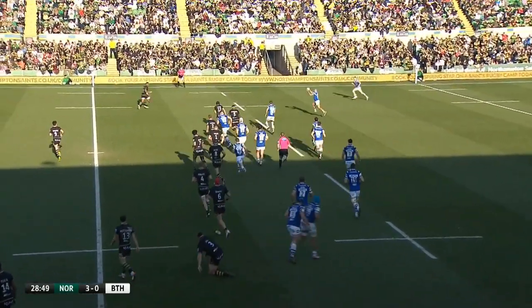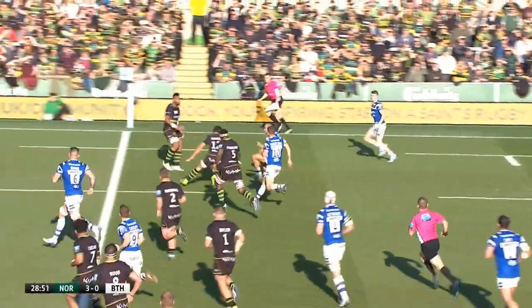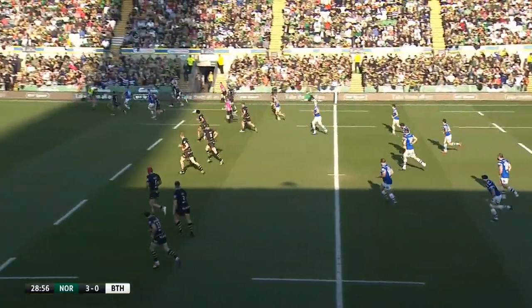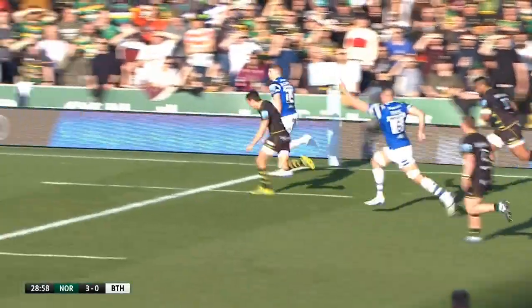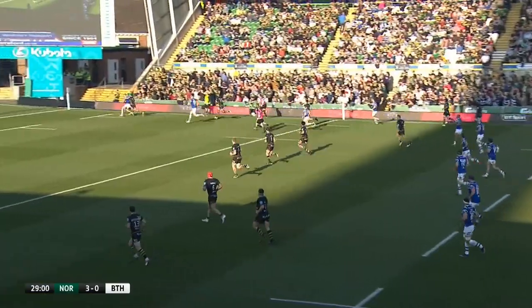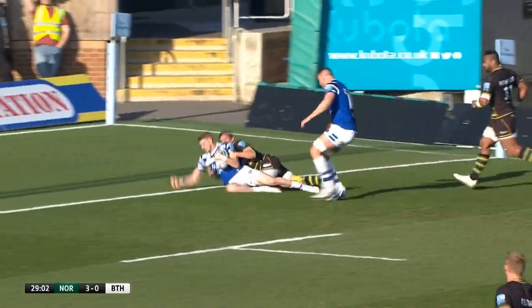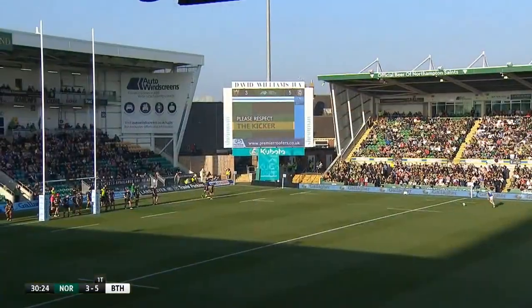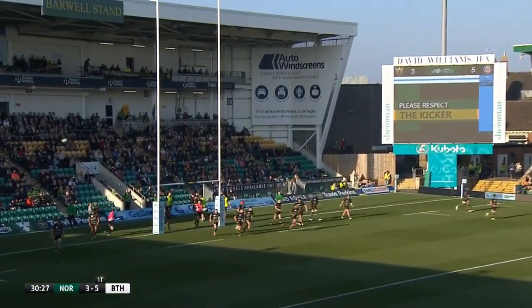On the half-hour mark, it was Bath who scored the first try of the encounter. Jonathan Joseph popped a pass up to Rhys Prisland, who made a break down the right wing. He found Rory McConaughey on his inside, who scored in the corner. Prisland added the touchline conversion to make it 3-7, and it stayed this score until the half-time whistle.